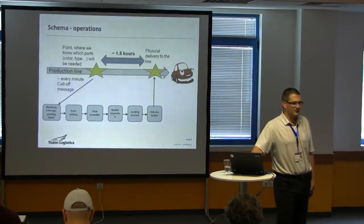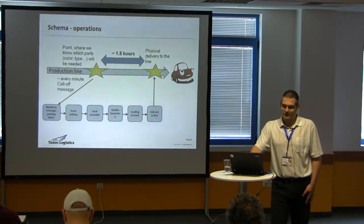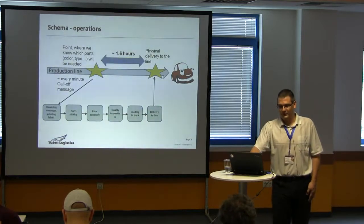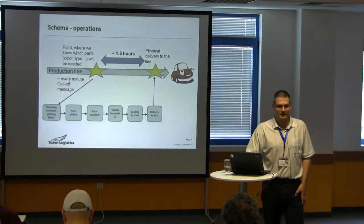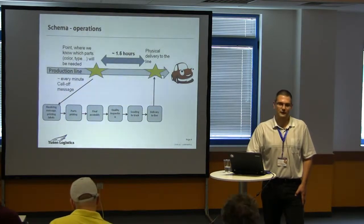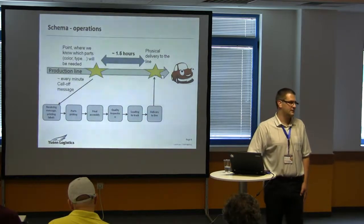To give you some idea of what's going on: as the car goes on the production line, at a certain point — the first yellow star — we know what kind of parts will be needed, and we receive a call message for the part. It's approximately one message per minute, 24/7, because the factory produces one car every minute. We have to receive the message, print labels for the warehouse staff so they know what to pick, pick the parts, assemble them, check quality, load to truck, and bring it to the factory in the exact sequence. For all this we have about one and a half hours from receiving the message to physical delivery.